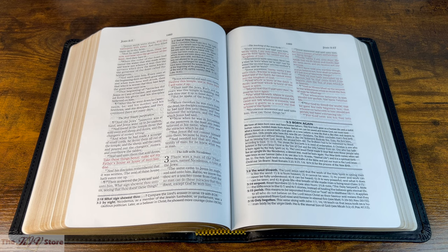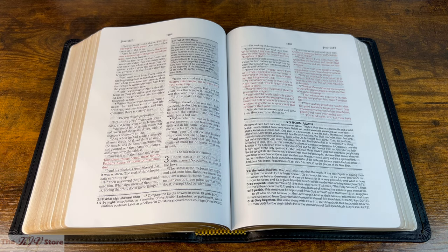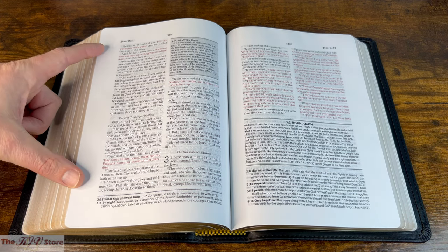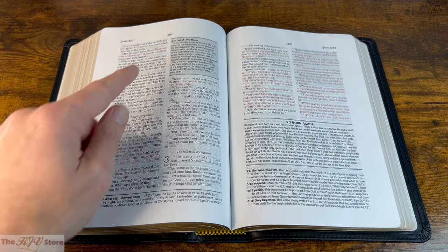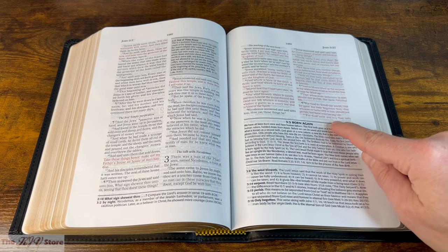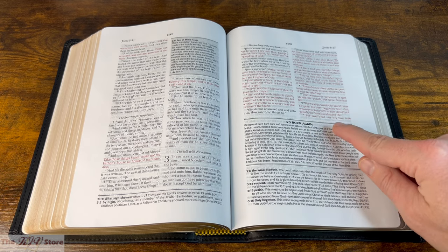Just a couple of pages over we get to John chapter 3. There's our first example of the words of Christ in red — a very nice, dark and bold red on the page. And there is quite a bit more text here. There's one in-text note and a couple of bottom-of-page notes on the left-hand page, and on the right-hand page there's a really cool article on John 3:3 called 'Born Again.'